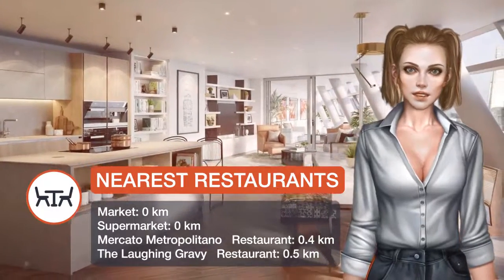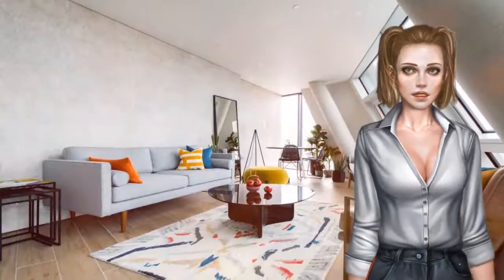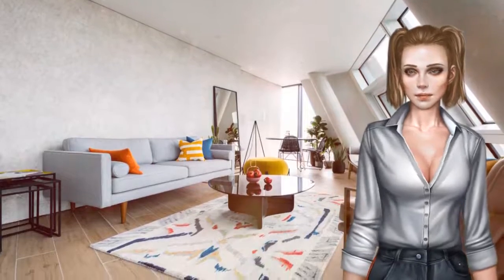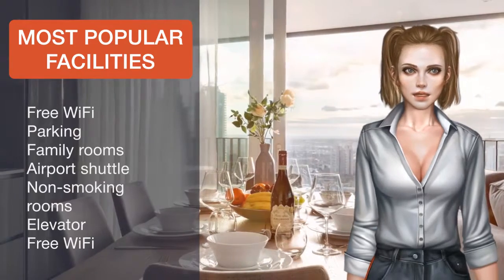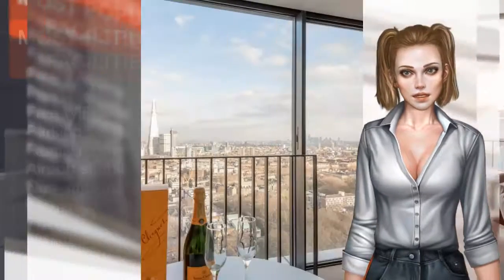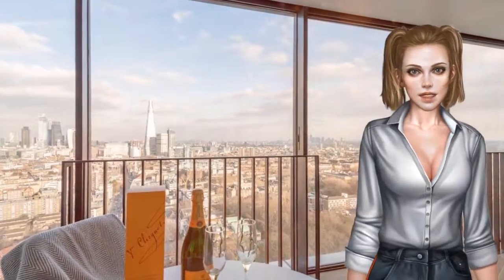London Bridge is 1 km from the apartment. The nearest airport is London City Airport, 12.9 kilometers from Skyline View CB Platinum Penthouses. Southwark is a great choice for travellers interested in city walks, tourist attractions and monuments.